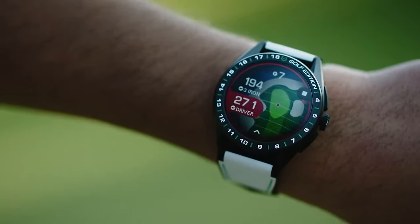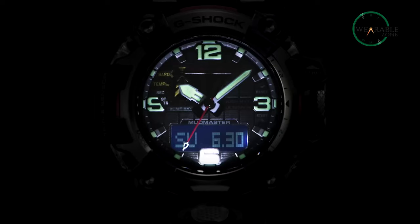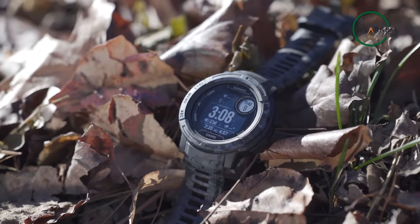In this video, we'll be taking a closer look at the top 5 best tactical military smartwatches that provide a perfect blend of functionality and performance. Let's take a look!